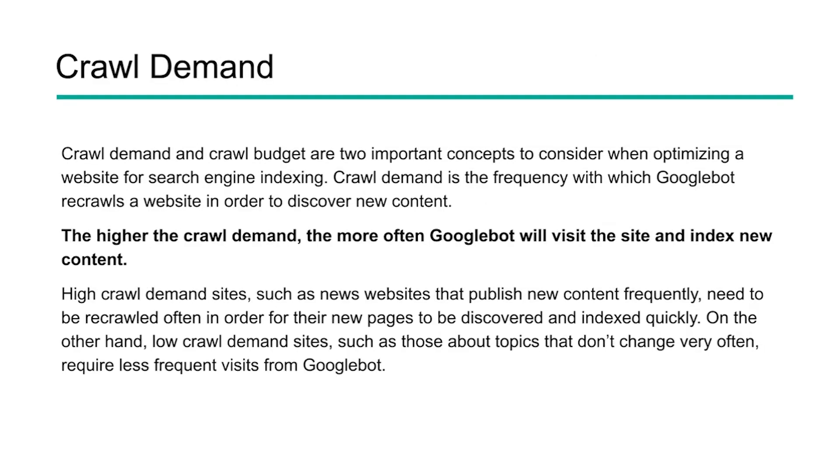Two other things that can slow down indexing are crawl demand and crawl budget. Crawl demand is the frequency with which Google re-crawls your website to discover new content. The higher the crawl demand, the more often Googlebot will come to your website. Sites like news websites that publish frequently have high crawl demand because they need up-to-date information crawled in real time. Lower crawl demand sites are typically around topics that just don't change very often. Understanding where your site fits can give you a better idea of how often Google will likely return to it.